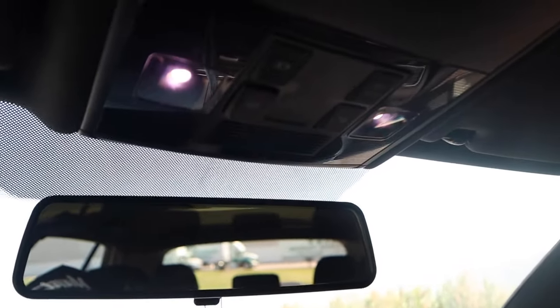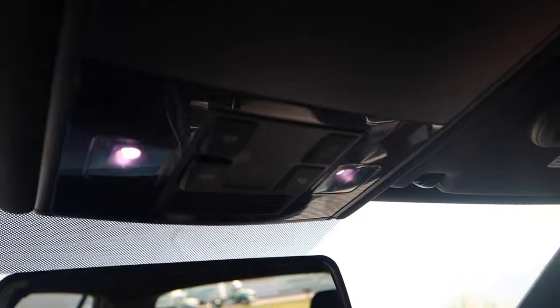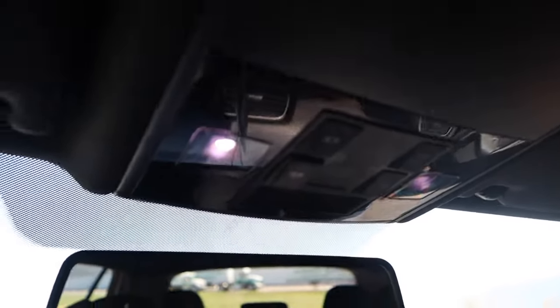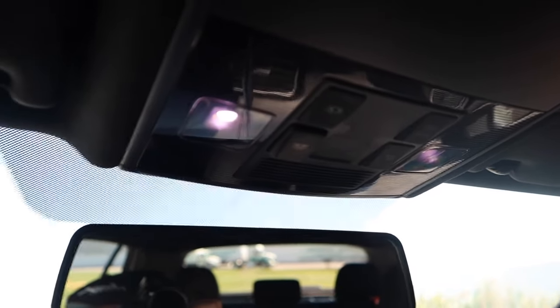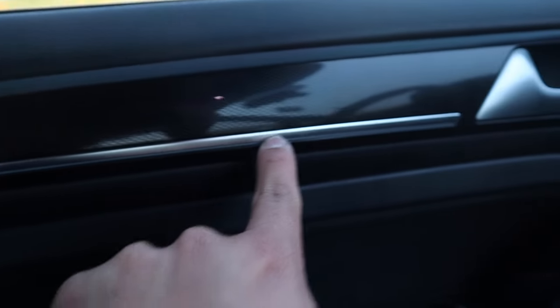I think it is standard that the Mark 7 and even the Mark 7.5 GTIs come with interior LED lights from the factory. You do get LED lights with this car. Many of the GTIs I've seen have this, and I've seen on forums where people mention these cars come standard with LED lights, which is super nice. Even in the rear as well, you'll see the LED lights back there. I don't want to say I'm 100% sure, but from everything I've read it does say these cars are standard with this feature.